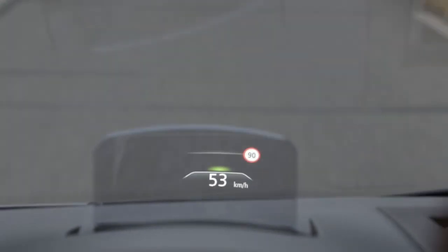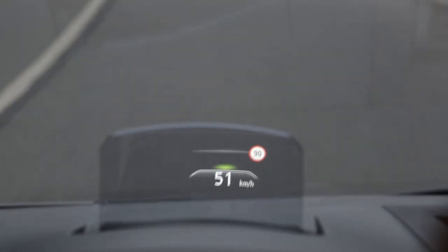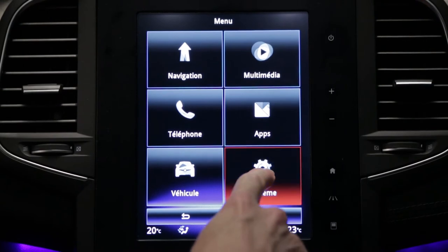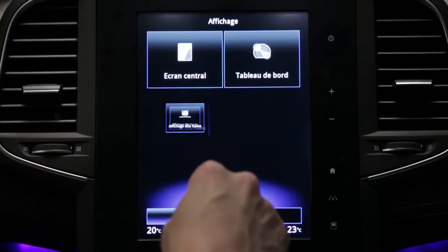It is ergonomically simple and intuitive, using only symbols and pictograms. The height of the information on the display can be adjusted from the multifunction screen.